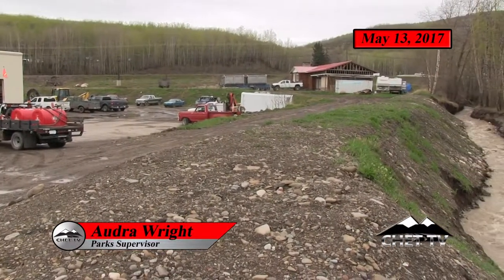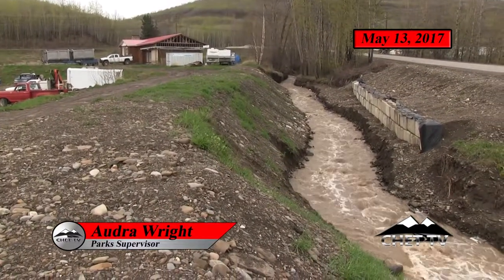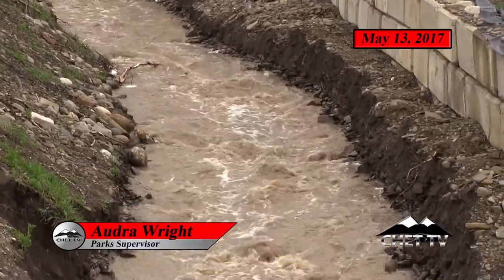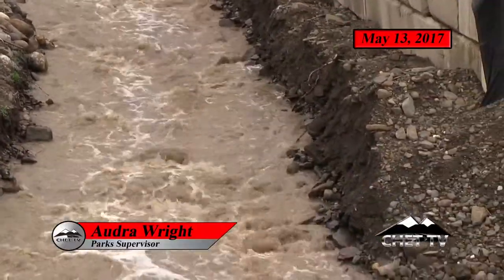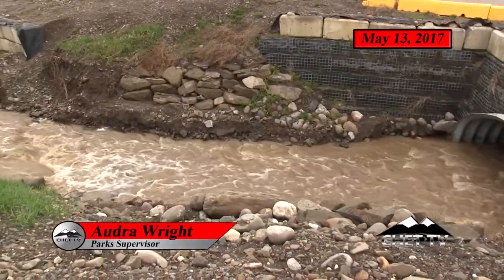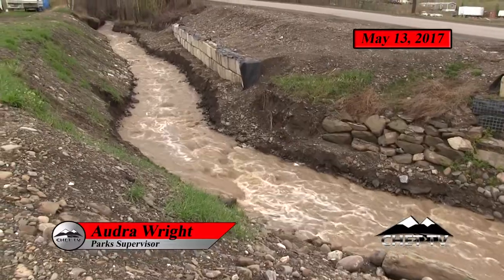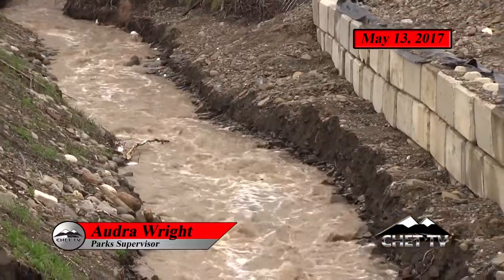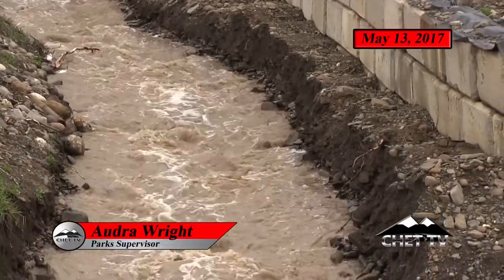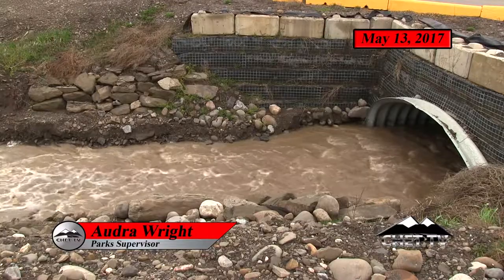This is Widmark Creek. It runs through the industrial park, meanders through, and meets up with Centurion Creek down past the CN Rail. This area was fixed with a bigger culvert, some riprap, and cement blocking to let more water flow through. It did its job — you can see where the water got to, everything held, and it didn't get blocked by any trees or debris this time, which was a good thing.